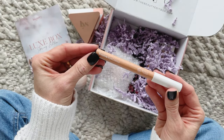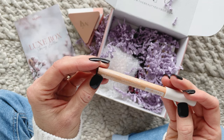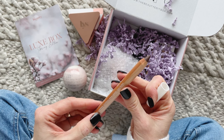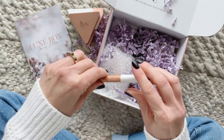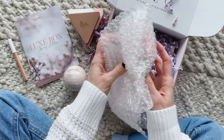Next we have Late Cosmetics Eye Color Pencil in Evolve. They say you can use this all over your lid, on your cheeks, or your lips, and you can use a blending brush or your finger to smudge it. It retails for $25 and I love a good multitasking product.